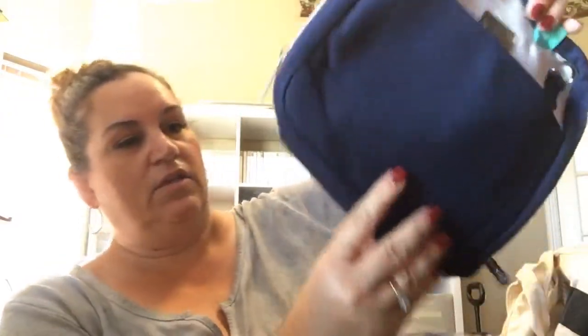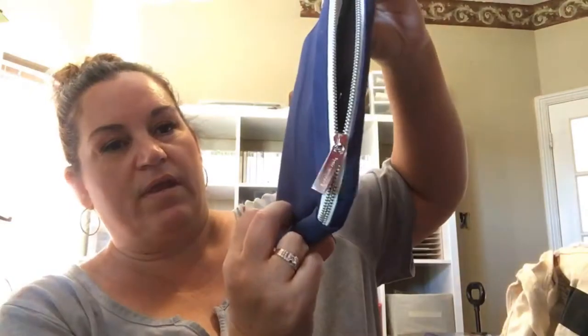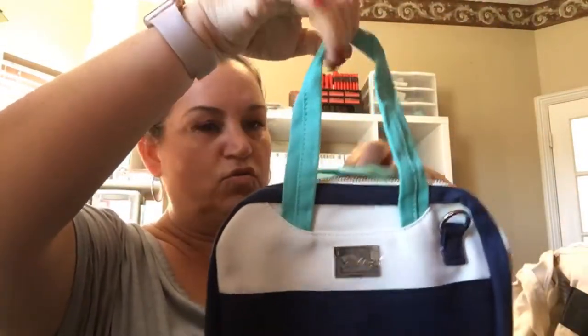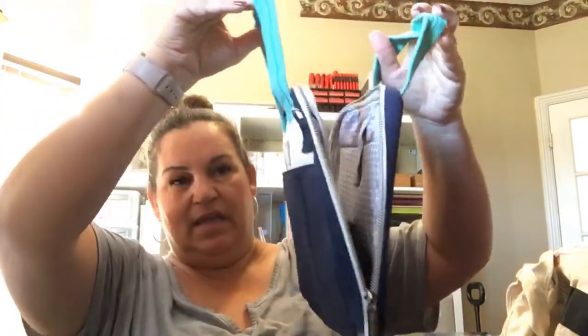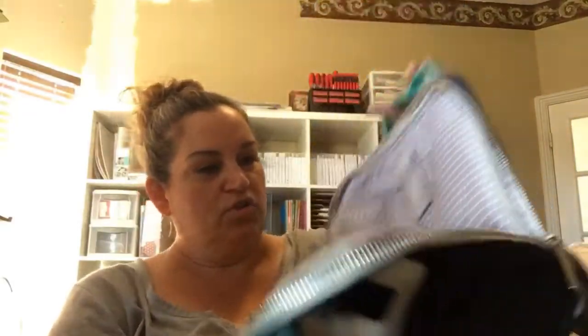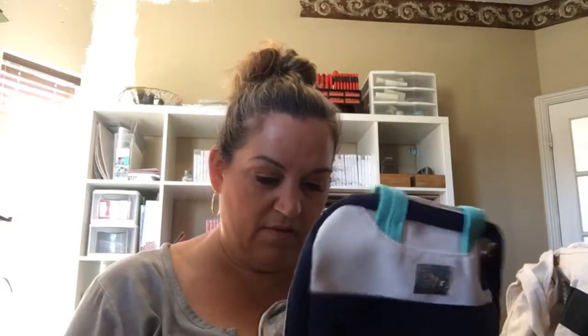It doesn't have a packet but it has a little strap holder. It zips pretty much all the way around on the top and then it has these cute little handles — there are two of them. We're gonna open it up; I'm sure once I unzip it all the way it'll open flat.